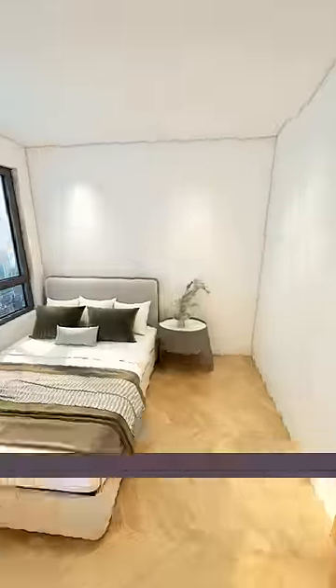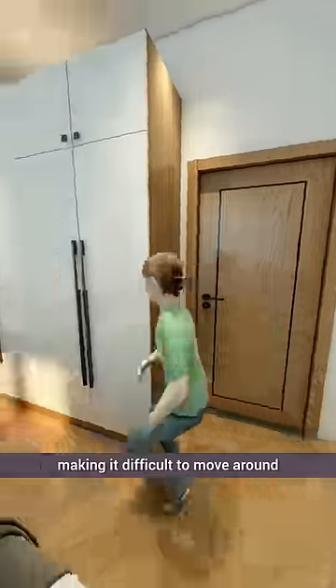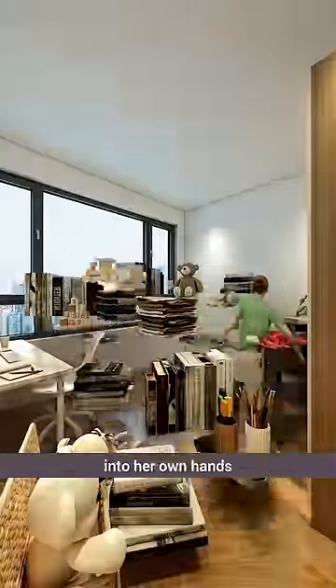This bedroom's conventional layout includes a wardrobe on the right and a desk at the foot of the bed, making it difficult to move around. Determined to make a change, daughter decides to take matters into her own hands.